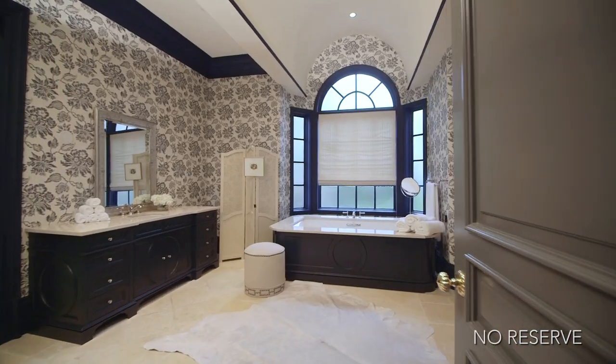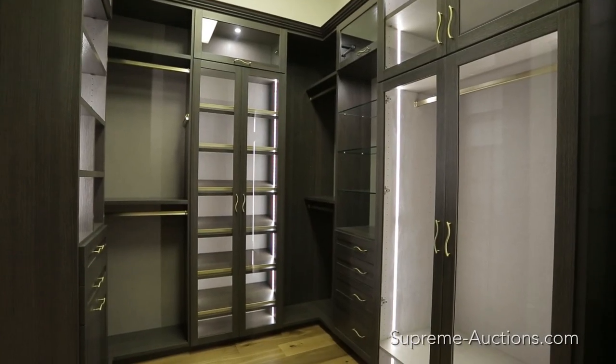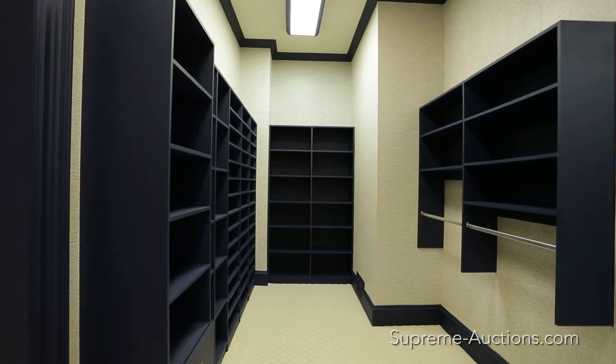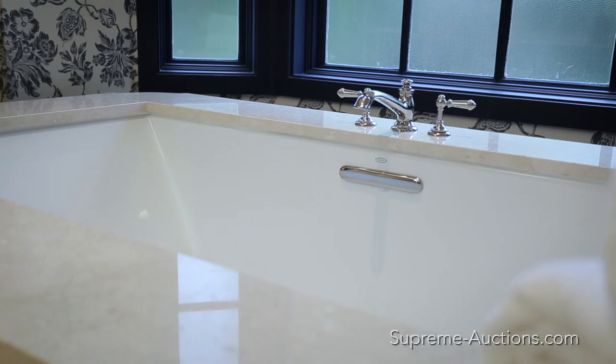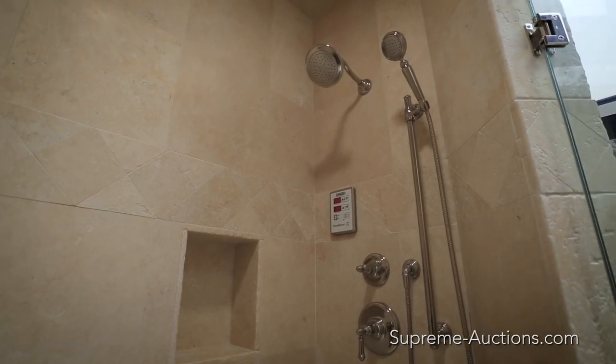The ensuite provides for both his and her bathrooms, and each can enjoy custom walk-in closets. This luxurious retreat features a Kohler Viber Acoustic Hydro Therapy Tub and Steam Shower.